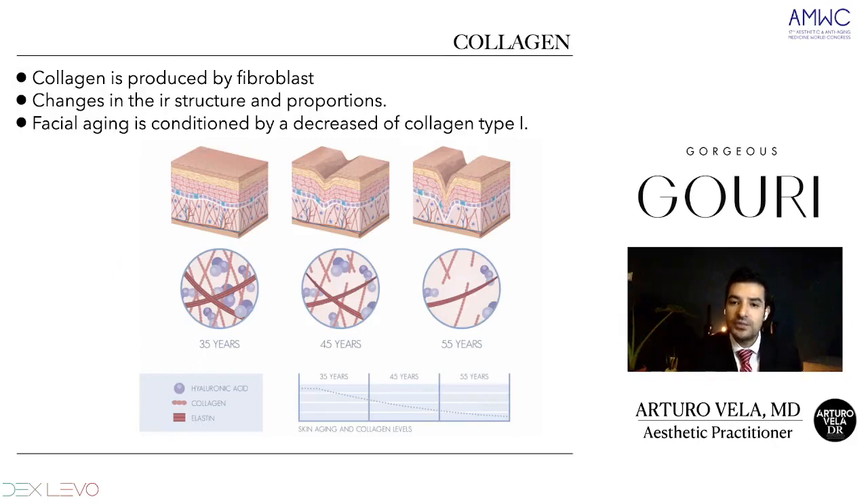Collagen is produced by fibroblasts. In this image we have three stages showing how collagen alongside elastin — these two proteins — will have this mortar-and-brick structure, giving structural support. We have a really nice proportion. But through the aging process, this structure will change proportions: instead of having lots of collagen, we'll have less collagen. Instead of a beautiful collagen structure, we'll have a less organized one. Part of this also relates to hyaluronic acid, which gives us hydration in the skin.